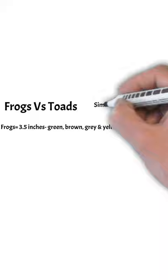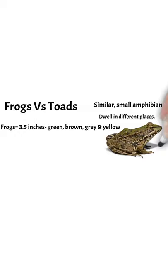Frogs are about three and a half inches, green, brown, gray, and yellow. They have smoother skin and they also have quite big legs.